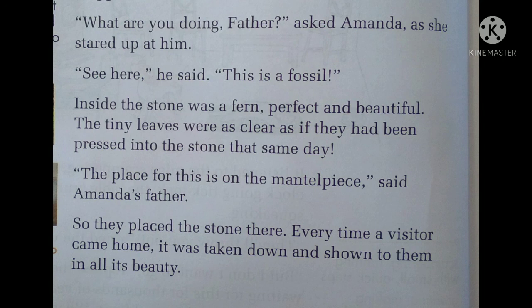"The place for this is on the mantelpiece," said Amanda's father. The stone was so beautiful that they decided to keep it on the mantelpiece. From then onwards, whoever visited their house, they would show the stone to visitors to show how beautiful it was. So this is all about the lesson of The Grey Stone. Go through this lesson, learn the word meanings, and try to understand what is given. Thank you.